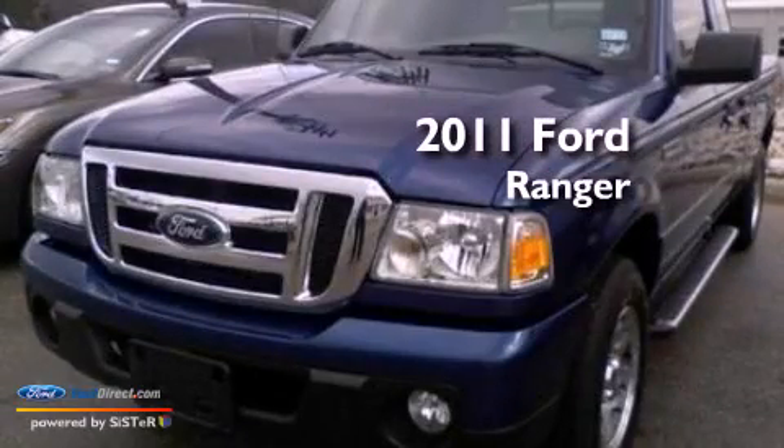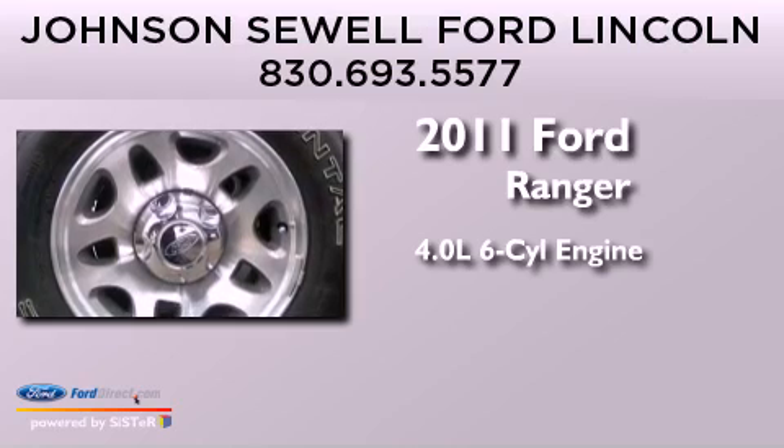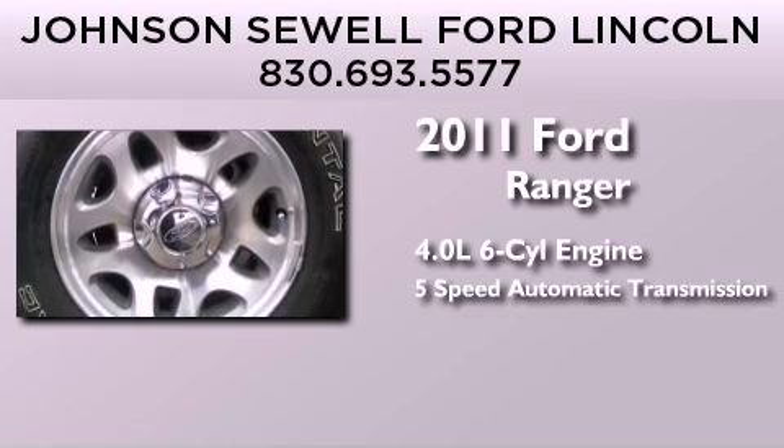This is a 2011 Ford Ranger. It has a 4.0-liter, 6-cylinder engine and a 5-speed automatic transmission.